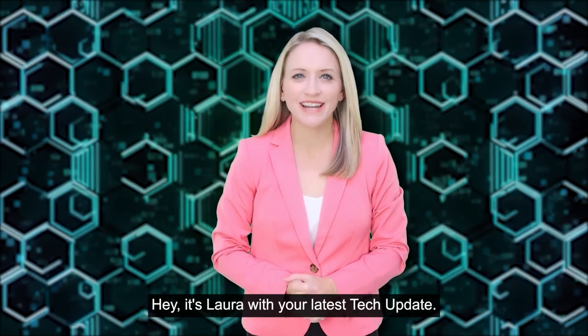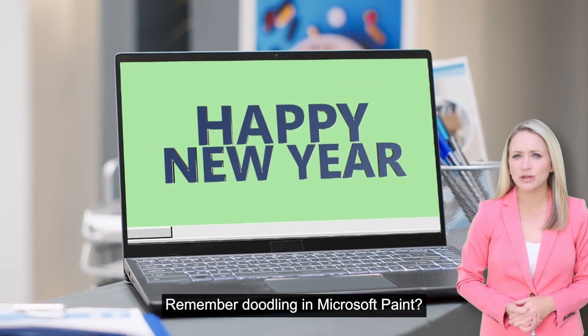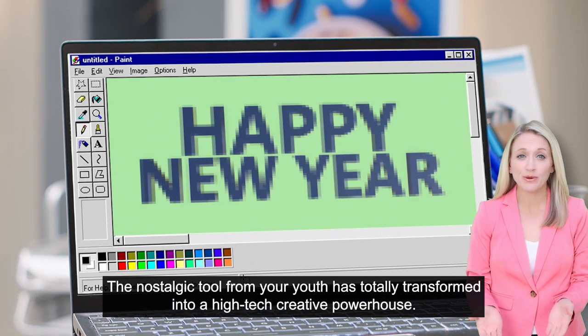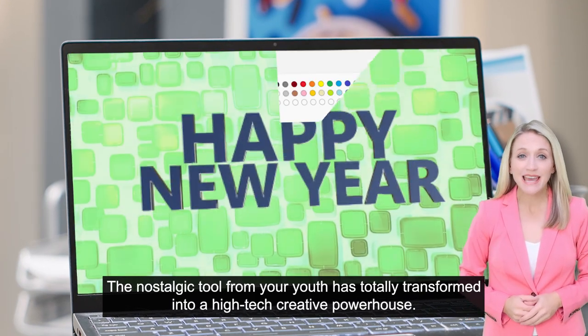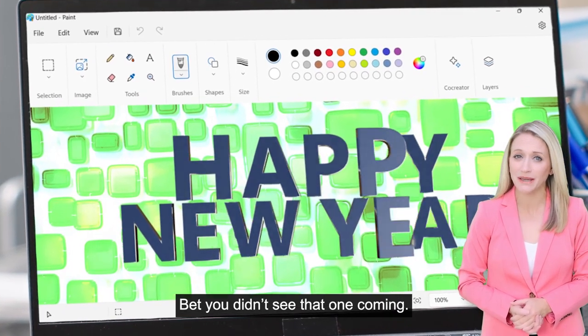Hey, it's Laura with your latest tech update. Happy New Year. Remember doodling in Microsoft Paint? The nostalgic tool from your youth has totally transformed into a high-tech creative powerhouse. Bet you didn't see that one coming.